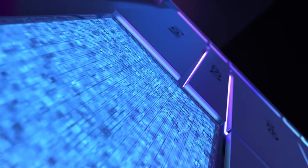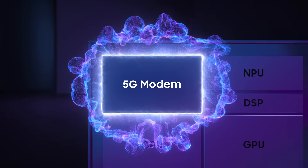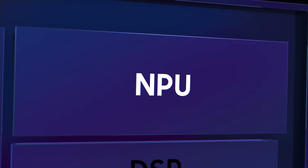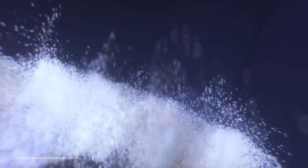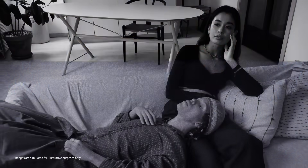It has the first Exynos modem that supports the latest 3GPP Release 16 for a faster and more stable connection. The latest NPU offers enhanced AI performance, with twice the computing power over its predecessor, and the improved AI functionality supports enhanced camera features.